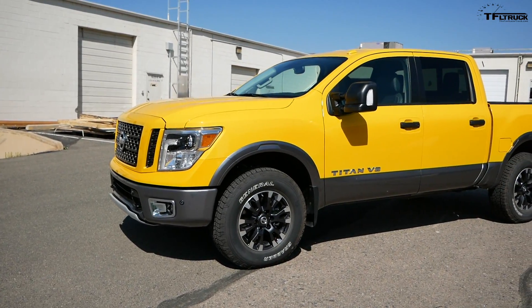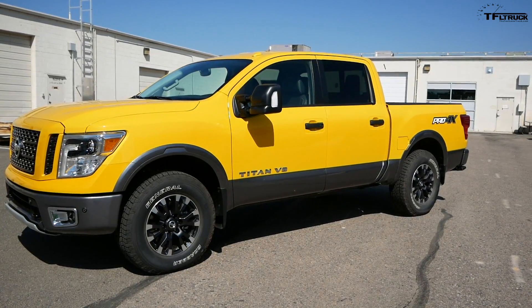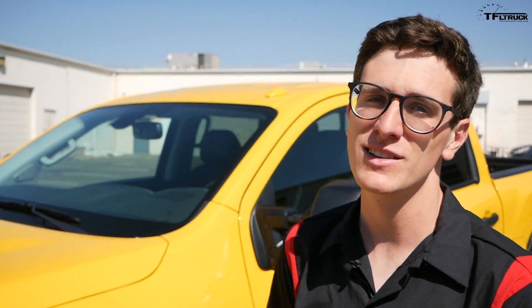It is a super exciting day here at the Fastlane headquarters because our new long-term truck just showed up. This is the TFL Titan for a series we're doing called the Titan Trials. Here it is — it's a 2018 Nissan Titan Pro 4X with a 5.6 liter V8 and we've got big plans for this truck. This is just going to be a quick walk-around video. It just showed up maybe 15-20 minutes ago.